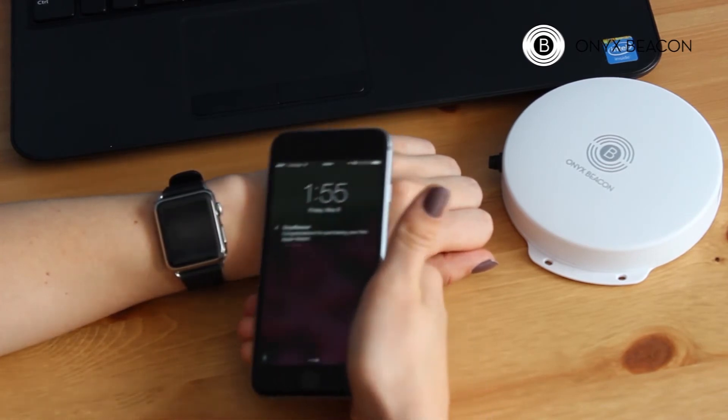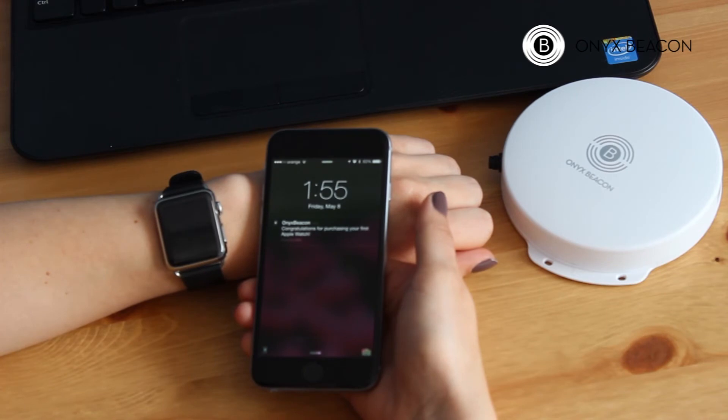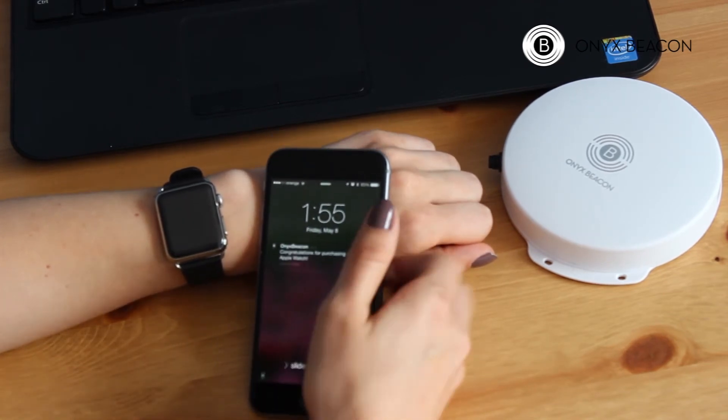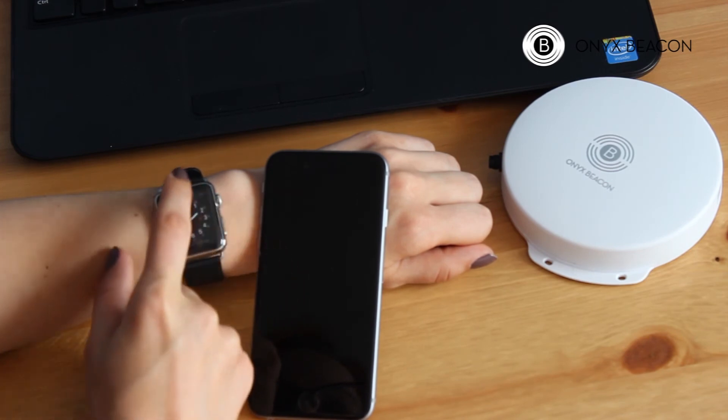And here it is, the notification congratulating me for the purchase of my first Apple Watch arrived on both my smartphone and the Apple Watch.